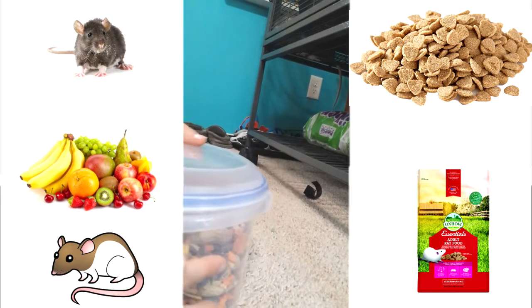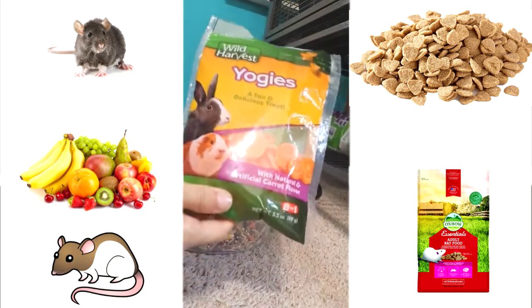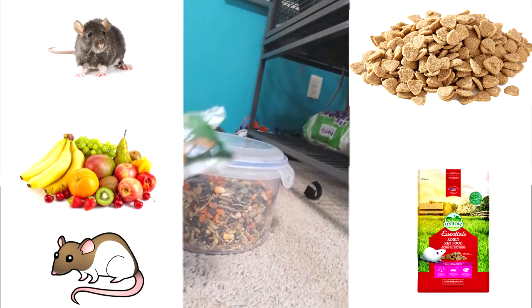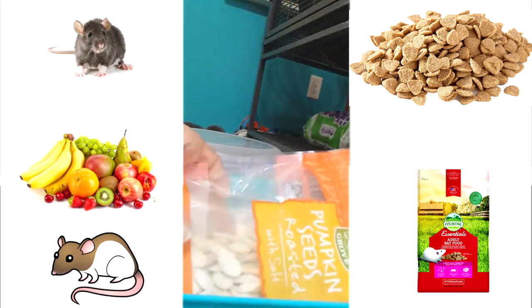I put three of these on — they are little yogurt drops and they love these. I don't give these to them every day, but most days I do.